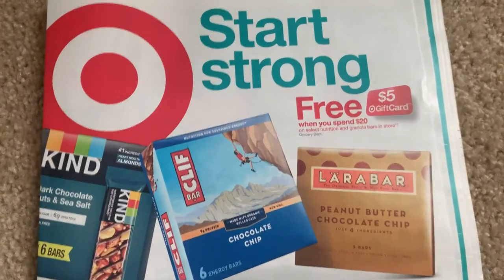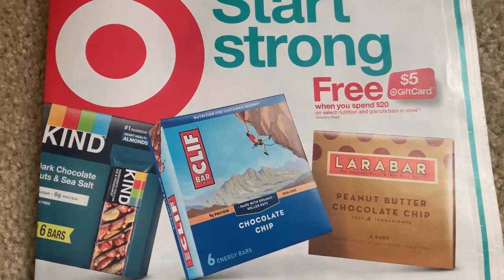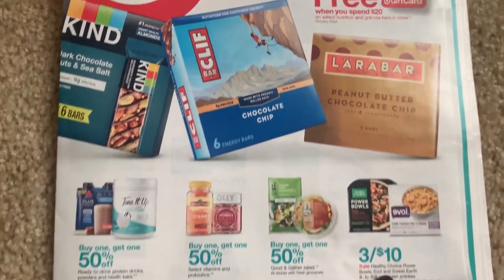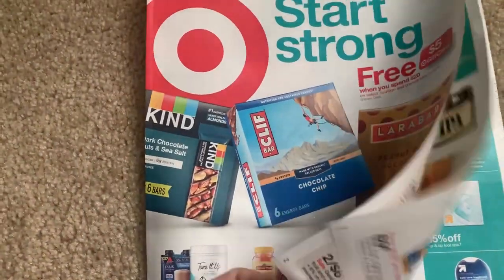Here are some local Jewel food coupons if you guys have a Jewel food store near you. So I'm going to try and do a two to three minute Target ad preview. Here are some Spend $20, get a $5 gift card deals on Kind Bars, Cliff Bars, Lara Bars - a couple of healthy food items there.